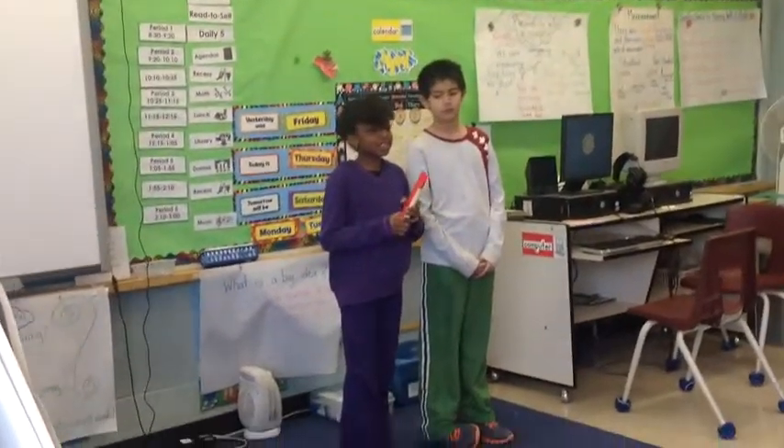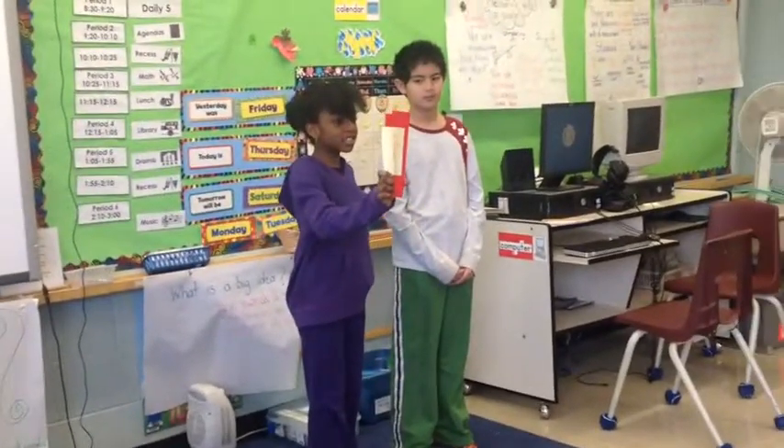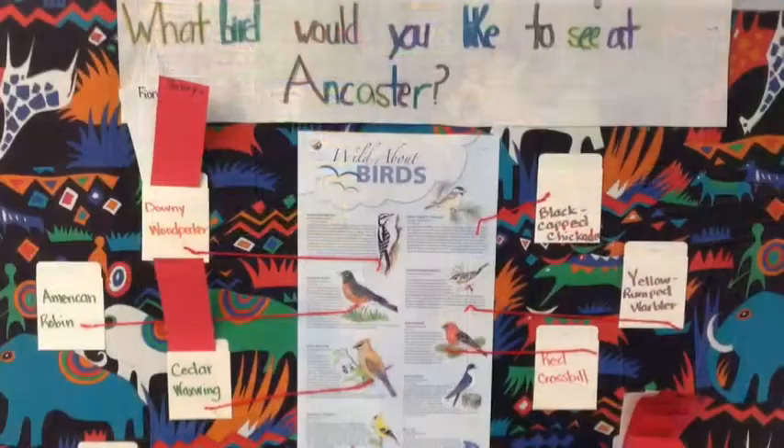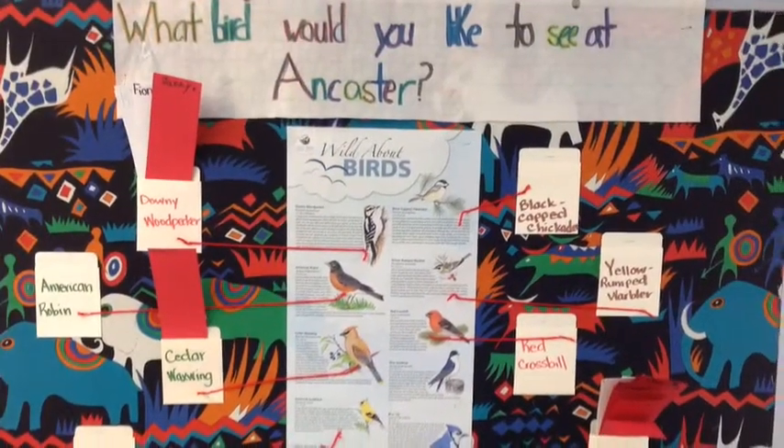It says what bird you would like to see at Ancaster. So you'll get these, and then stick it in for which bird you would like to see at Ancaster. Thanks for voting for our bird. We will keep you posted about the results.